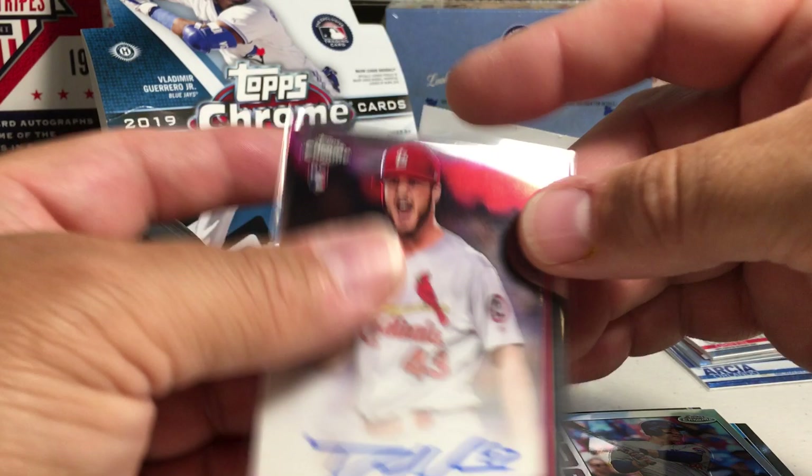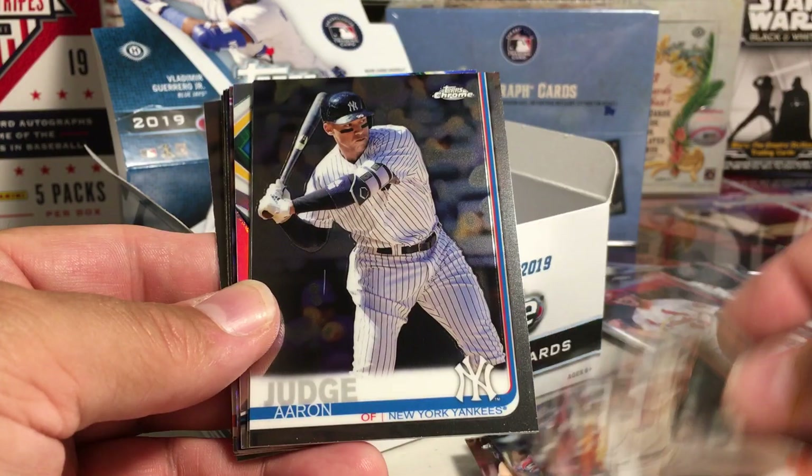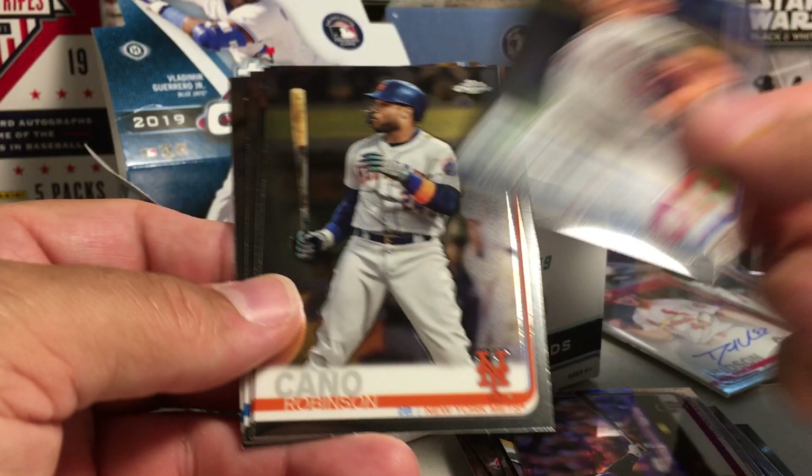Alright, next pack: Daniel Ponce de Leon, Trey Turner, Carlos Santana, Steven Duggar rookie, Aaron Judge, Ronald Guzman Refractor, Gleyber Torres Future Star, Nolan Arenado Prismatic, Trevor Bauer, Robinson Cano, DJ Stewart, Chance Adams, Hunter Renfro.